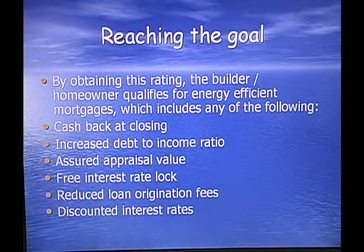By obtaining this rating, the builder and homeowner qualify for Energy Efficient Mortgages, which include many of the following: cash back at closing, increased debt-to-income ratio, assured appraisal value, free interest rate lock-in, reduced loan origination fees, and discounted interest rates.